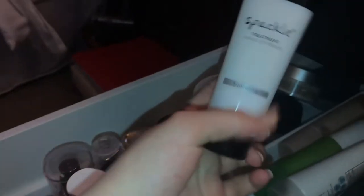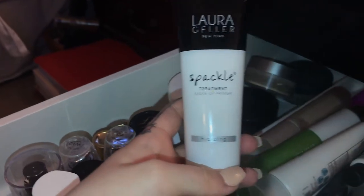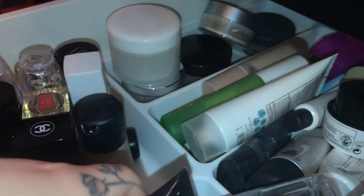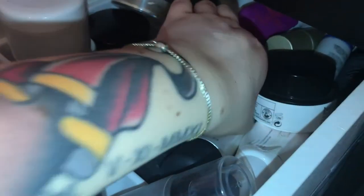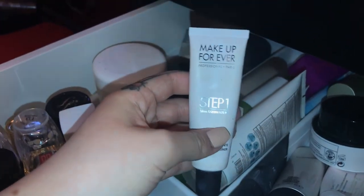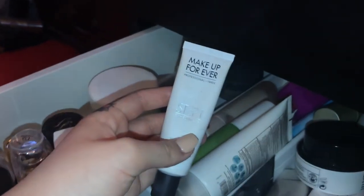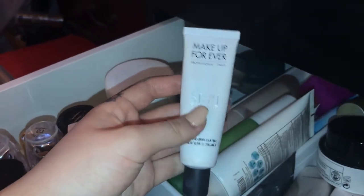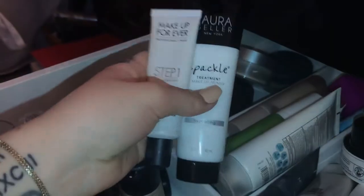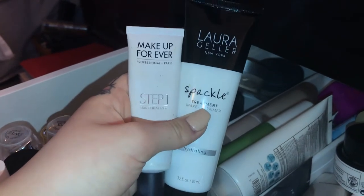The Laura Geller Spackle hydrating primer — I'm obsessed with this. It's literally the best dupe for the Make Up For Ever primer, which is also one of my favorite primers. If I'm going away somewhere, the Make Up For Ever primer is the one I take because it's small and I know it's going to work. The Laura Geller is the best dupe for it.